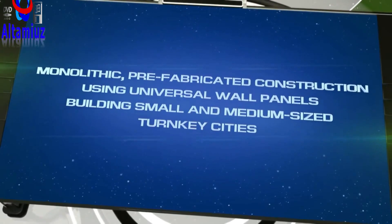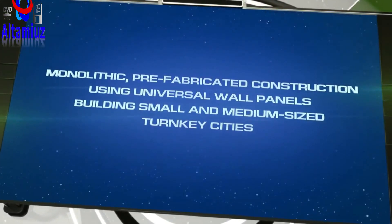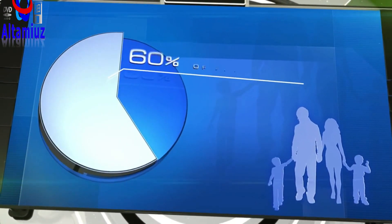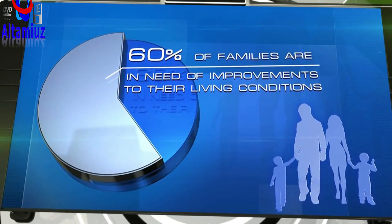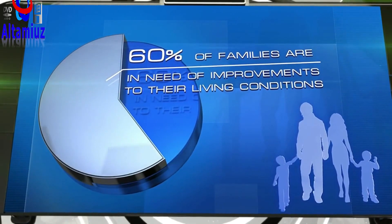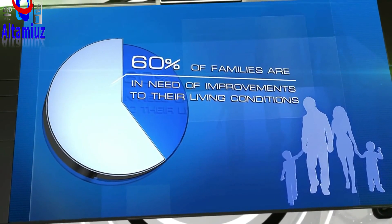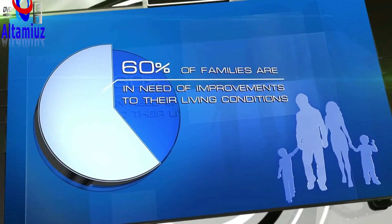Introducing a set of technologies for turnkey construction of small and medium towns. Currently, the situation in terms of providing homes to people is significantly better than it was several decades ago. However, according to various sources, more than 60% of families all over the world are still in need of improvements to their living conditions.